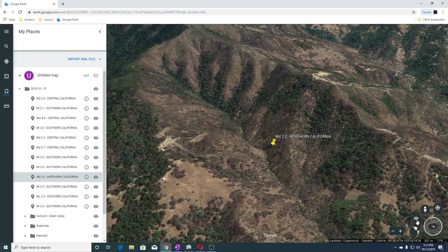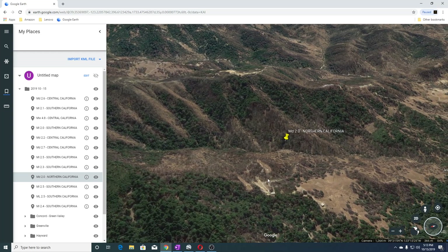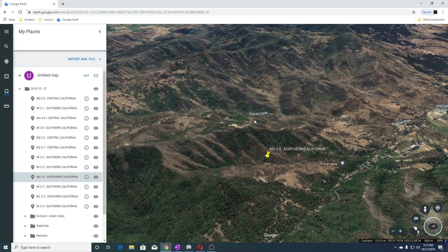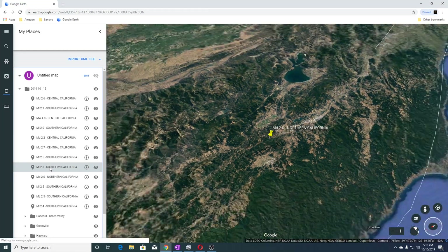This one is near Coral Creek and the Russian River. This is Coral Creek here and you have the Russian River here. The next one was a 2.3 in Southern California.